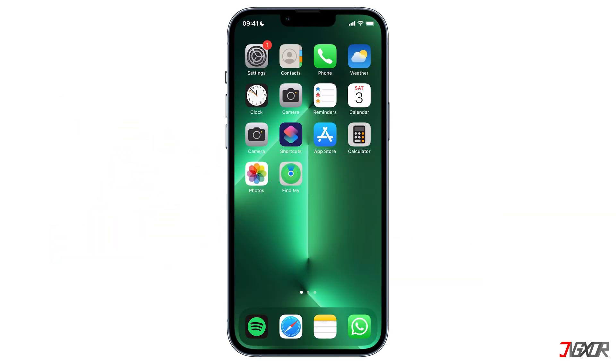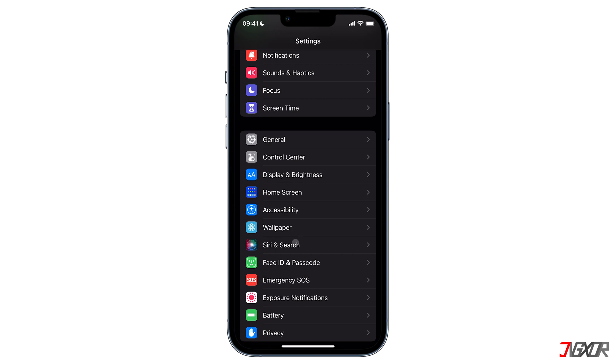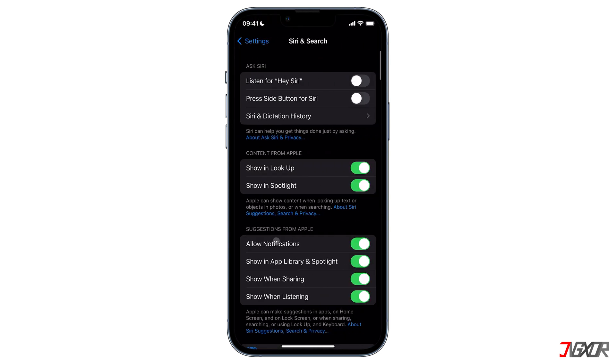It is possible that you might have turned off Siri on your iPhone and forgot to turn it back on. It is easy to enable Siri again if needed. Go to Settings, then scroll down to the option Siri and Search and tap on it. Now you would see on top of the screen the setting 'Listen for Hey Siri'.